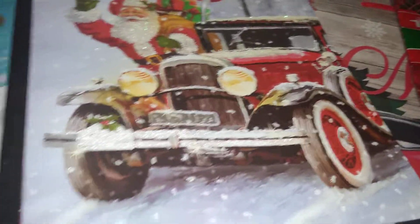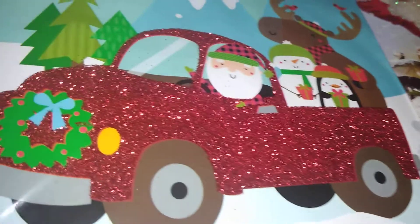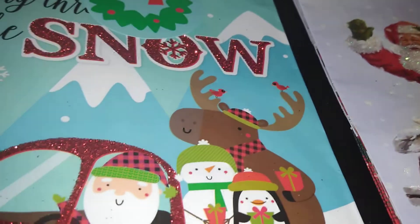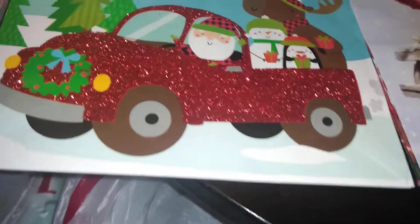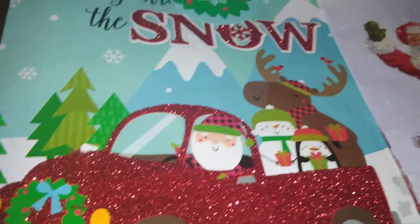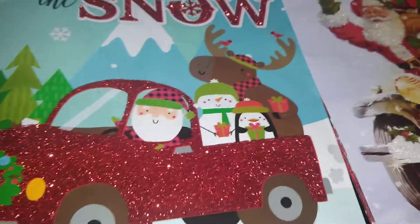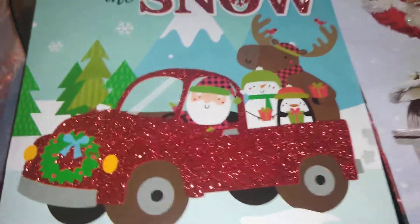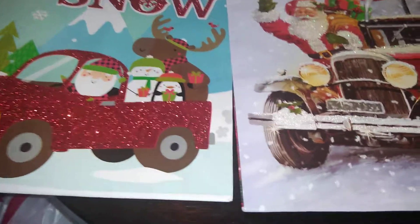Then I found some bags with the red truck theme. This is a red glittered truck with Santa — he has a penguin, a snowman, and an elk in the bag. It's very whimsical, so I got it because it was so cute. This would be great for a child.